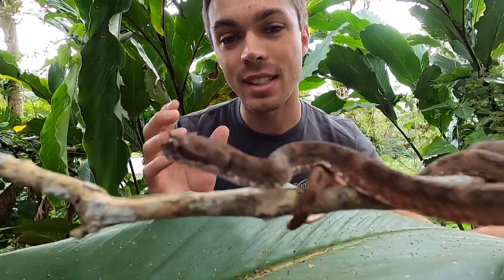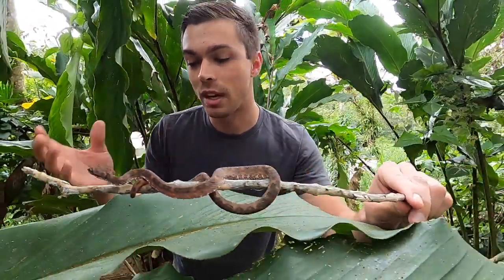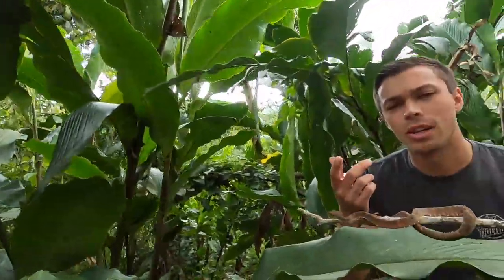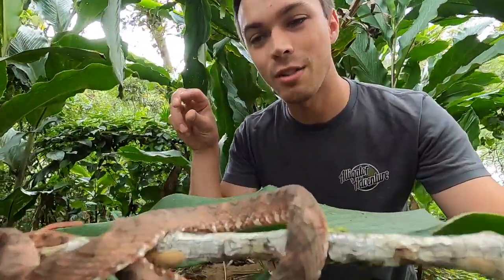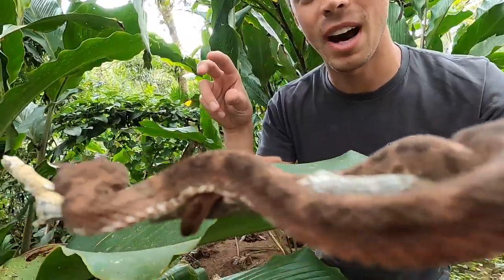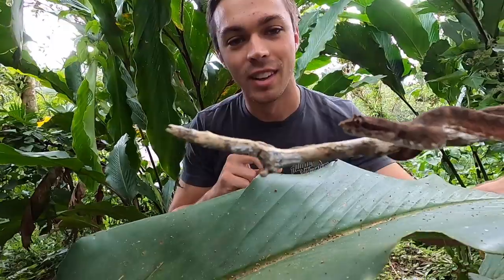These are one of Costa Rica's best ambush predators. They sit right in the trees, plants, and bromeliads. They'll sit in these palm trees right at a corner waiting for a little frog or lizard to come by, and then — whack — they'll reach out and grab it.